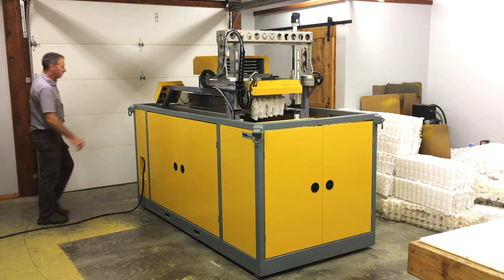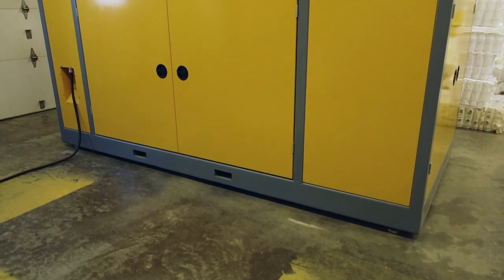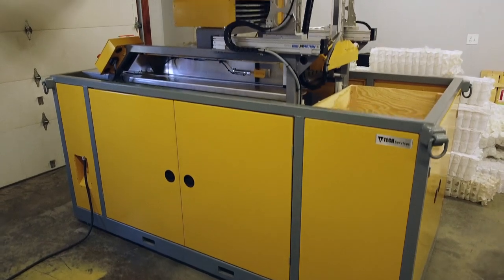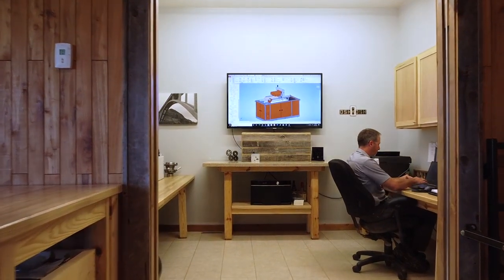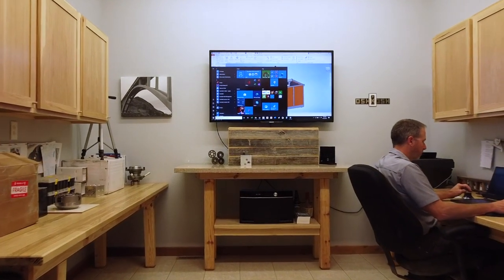In early 2019, the Mattress Recycling Council, a non-profit organization, selected and contracted Noble Design LLC to develop a machine or process to help deal with a big problem: discarded bed mattresses. Noble Design LLC specializes in developing and building new ideas for clients confronting challenges in their specialized market.